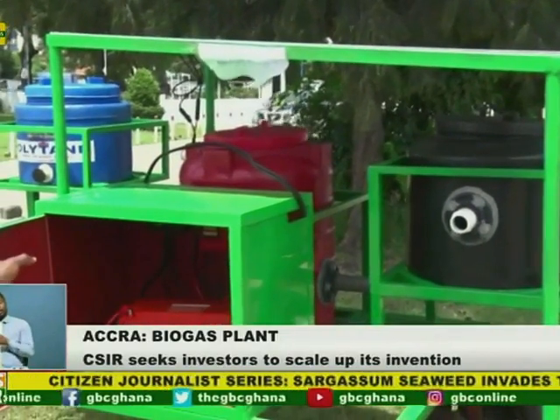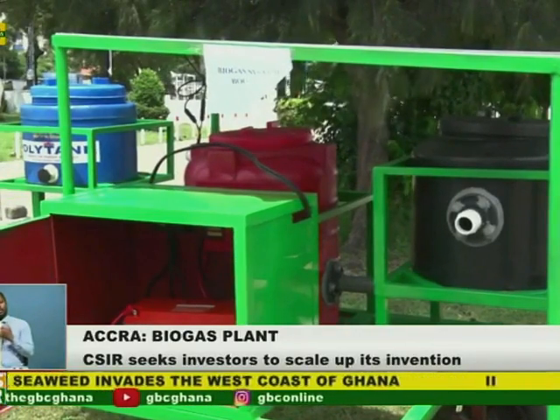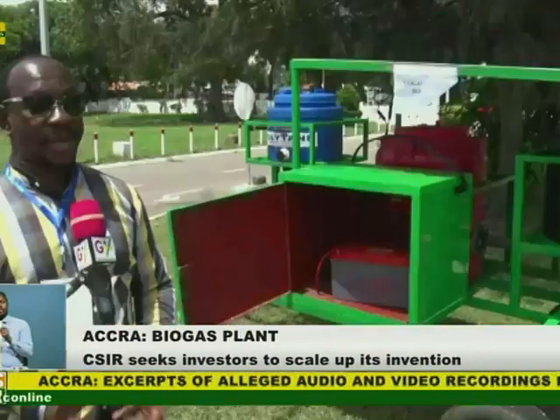We made it mobile, meaning that you can move it from one place to another, but we can also have it stationary where it doesn't have to be mobile, and we can have different sizes. The gas that they produce is combustible — that means it can burn.